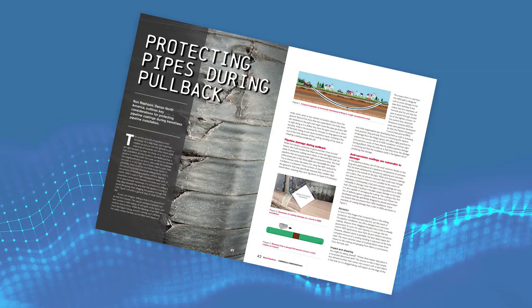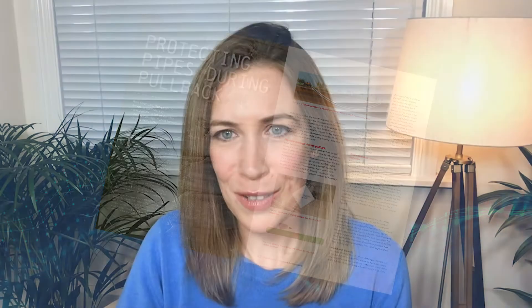This spotlight session will discuss Denso North America's recent article for World Pipelines entitled 'Protecting Pipes During Pullback,' written by my guest Ron Raphoon. The article, published in this year's coatings and corrosion issue of World Pipelines, describes key considerations for protecting pipelines and pipeline coatings during HDD pipeline installation, highlights ways a pipeline can sustain damage during an HDD pull, and introduces a protective outer wrap technology for preventing damage.